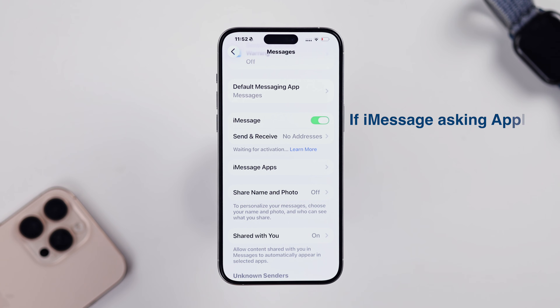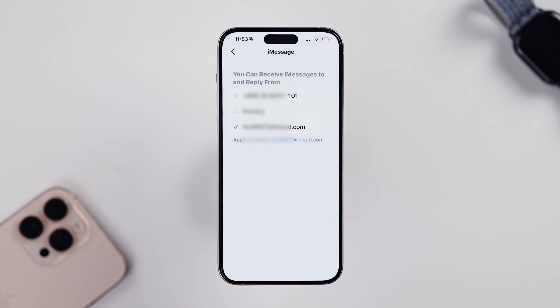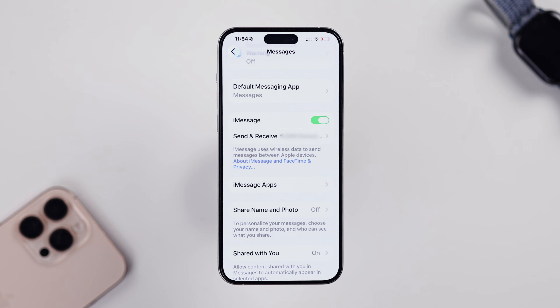Just turn it on. If your iPhone asks for your Apple ID, that's normal, because sometimes iMessage needs your account to verify before it works. After that, go into Send and Receive under Messages and make sure the right phone number or Apple ID email is selected, because otherwise people won't be able to reach you on iMessage.